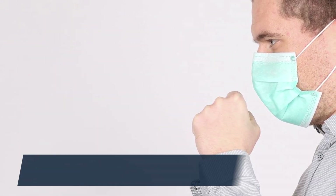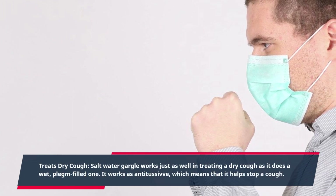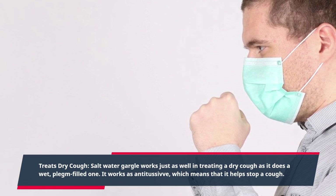Treats dry cough. Salt water gargle works just as well in treating a dry cough as it does a wet, phlegm-filled one. It works as an antitussive, which means that it helps stop a cough.